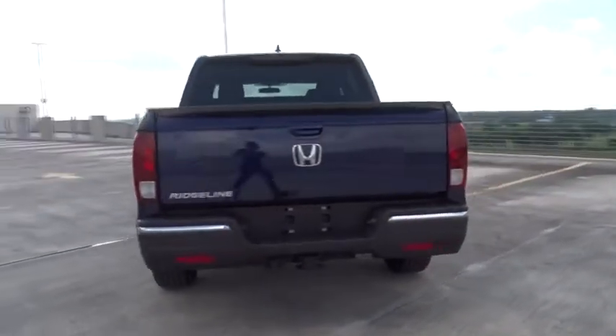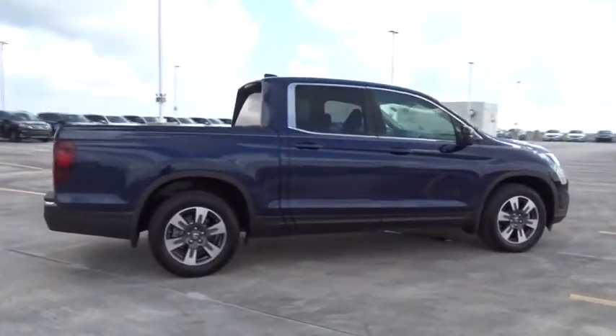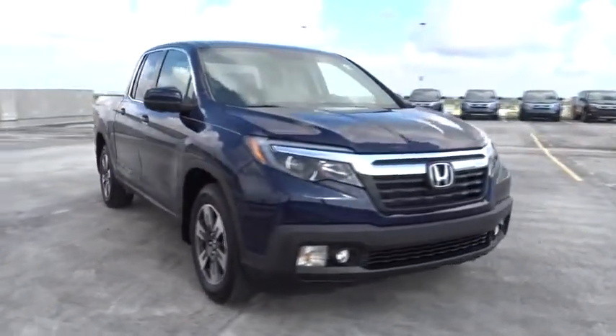This vehicle has less than 15,000 miles. Here are some of this vehicle's great options: backup camera, leather-wrapped steering wheel. Wouldn't you look great in this vehicle? Stop in today and see for yourself.